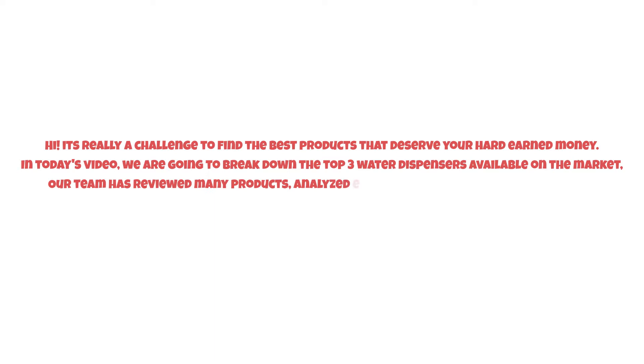It's really a challenge to find the best products that deserve your hard-earned money. In today's video, we are going to break down the top three water dispensers available on the market. Our team has reviewed many products and analyzed endless reviews from actual users.